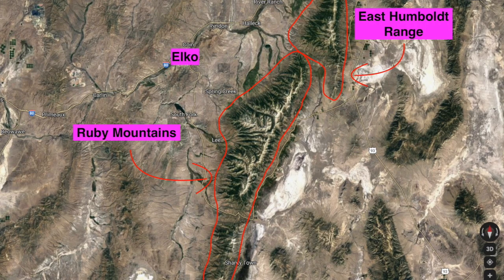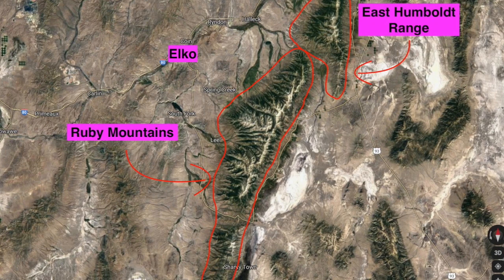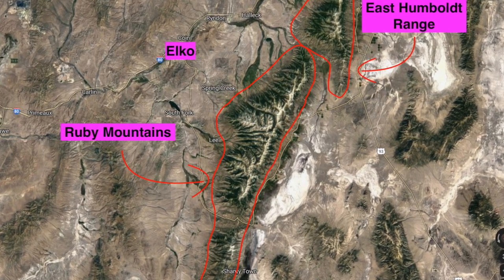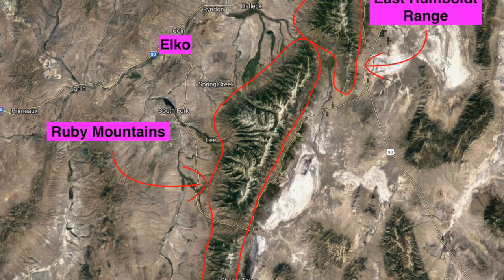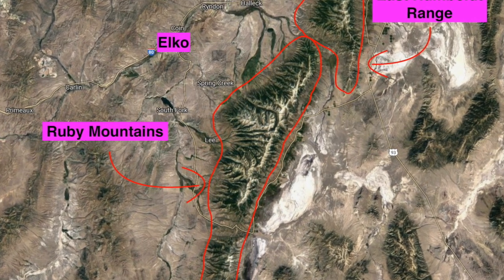As previously alluded to in the previous video outlining hiking in the Ruby Mountains, the Ruby Mountains are a really beautiful alpine range located near Elko in northeastern Nevada. Let's talk some geology now.